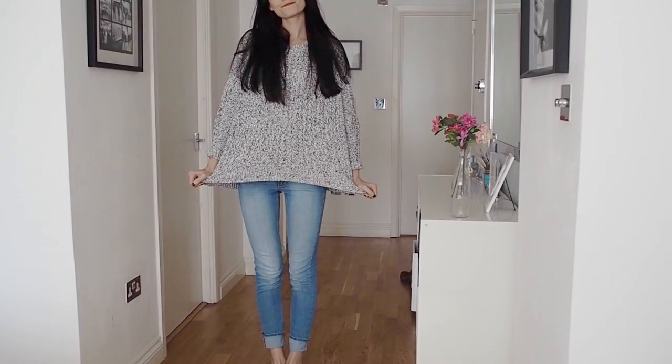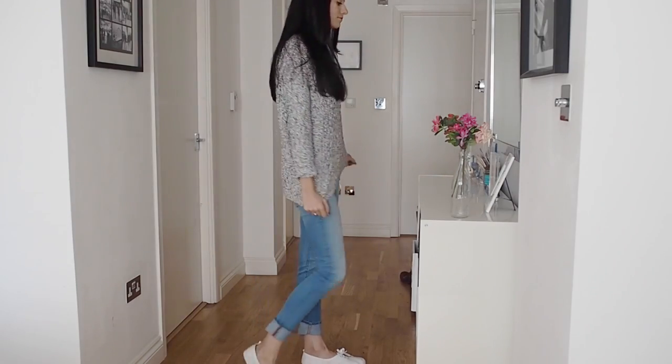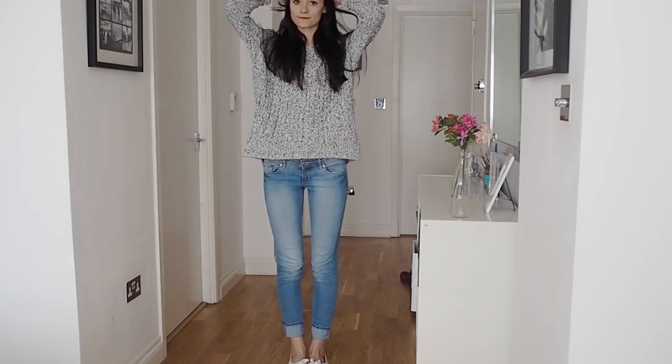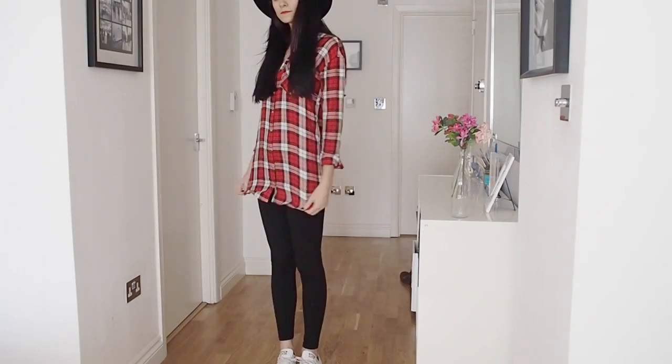In this outfit my jumper is from H&M, my jeans are from H&M, and the shoes are from Primark. I'll have links to all the outfits below in the description.